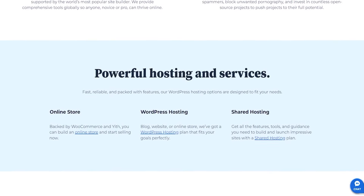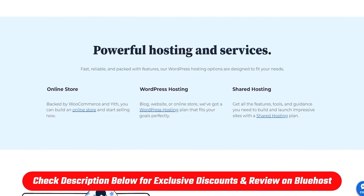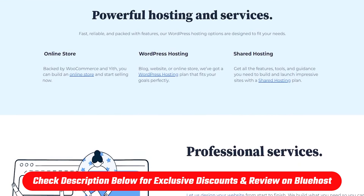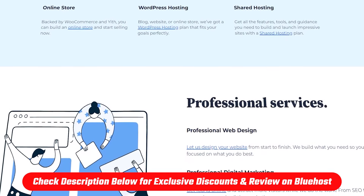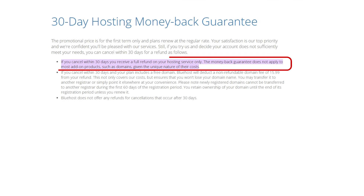That's all for today's video. You can check out the full review and discount link in the description down below to learn more about Bluehost, and you should take advantage of the deal I mentioned earlier while it lasts. And remember, they offer a 30-day money-back guarantee so you can try their services completely risk-free for a whole month.